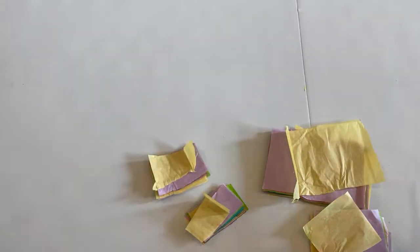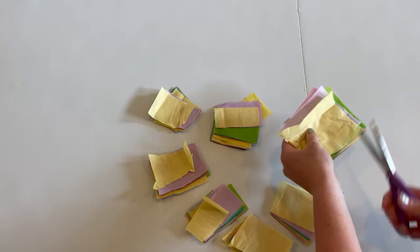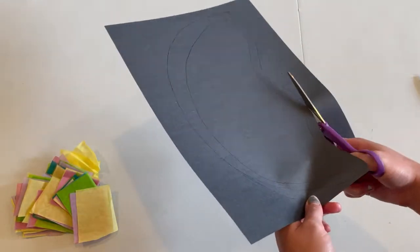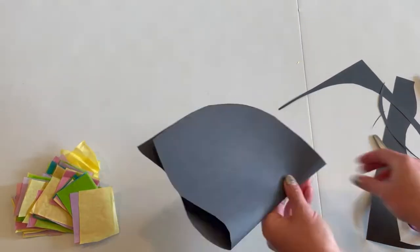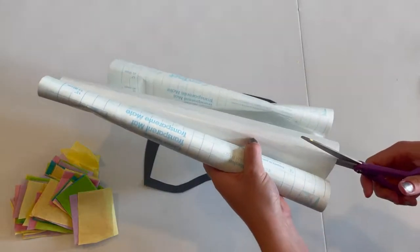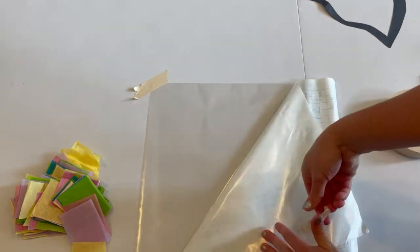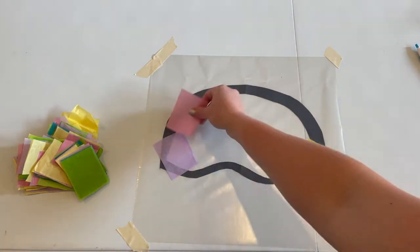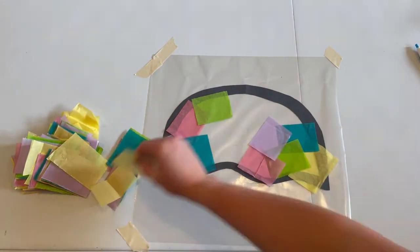First, we are going to cut our tissue paper into squares. I personally chose to get some really fun and colorful tissue paper. Next, we are going to draw what we want the body of our jellyfish to look like. Once we've sketched it out, we are going to cut around the edges and then cut a hole out in the middle. Then, cut a piece of contact paper that is larger than your jellyfish. Remove the protective sheet and tape the contact paper on top of the table with the sticky side facing up. Place the black jellyfish outline down on the sticky side of the contact paper and then start placing the tissue paper squares on the contact paper. Don't worry about the paper going over the black lines — you'll be cutting it out once you're all done.